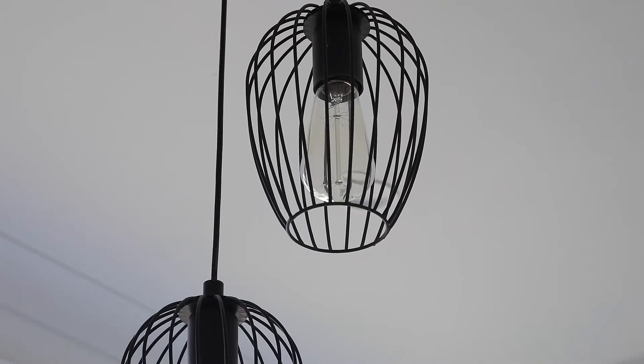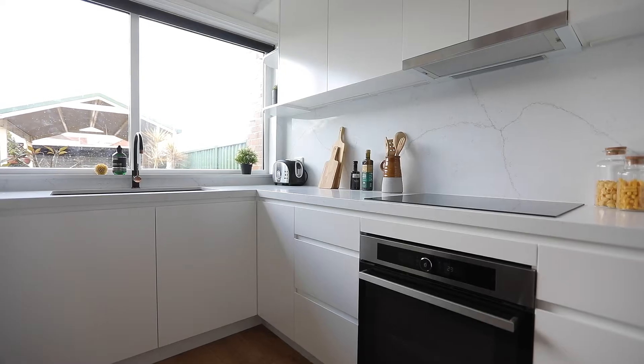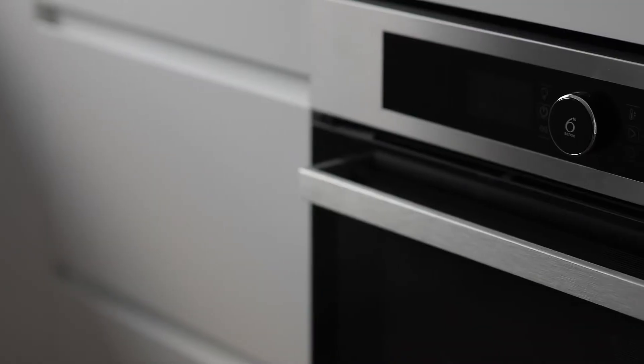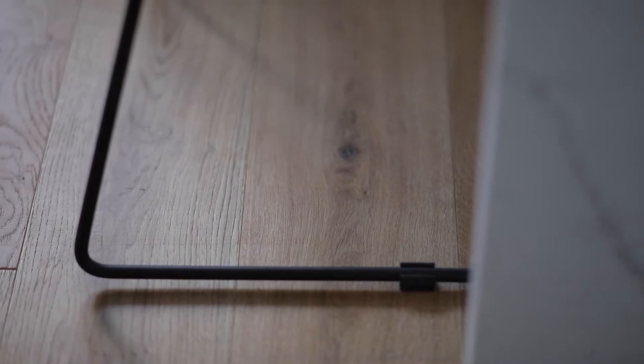There's a beautiful connection with the dining room and kitchen space where I'm standing now. You can see the level of design and sophistication that has gone into this kitchen, with high-end appliances, stone benchtops, and ample storage.